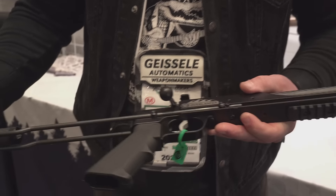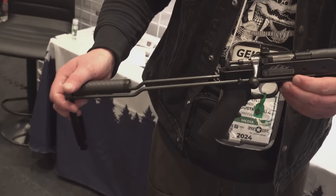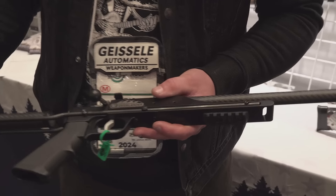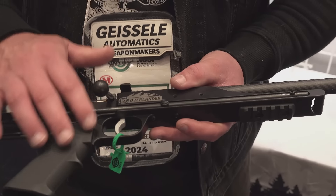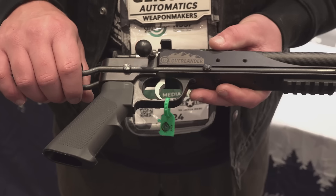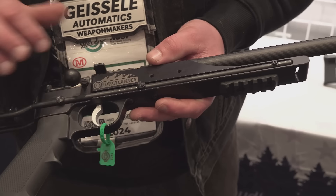Of course, this does expand out, folds back in, so you can have a nice compact package. You've got sling mounts — put your sling on there. Trade out whatever type of AR grip you want. Full-size adult trigger. Very, very nice trigger. Breaks nice and clean.